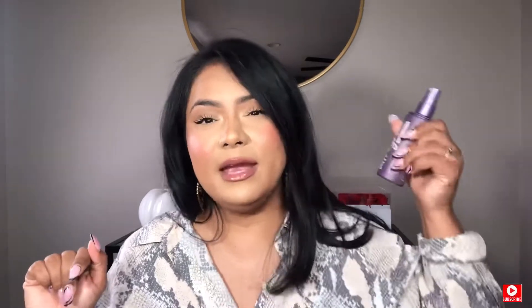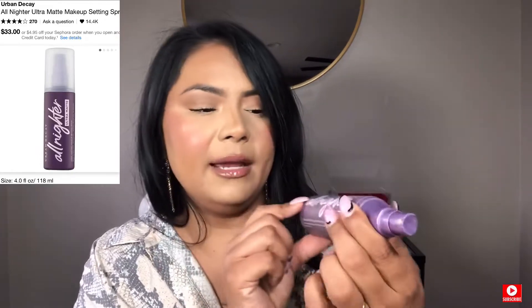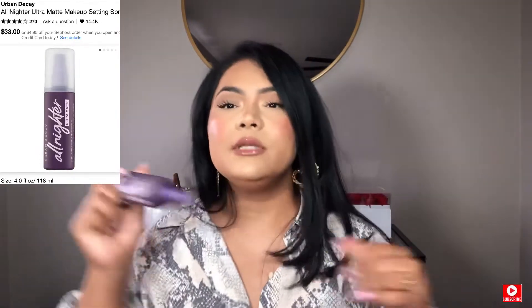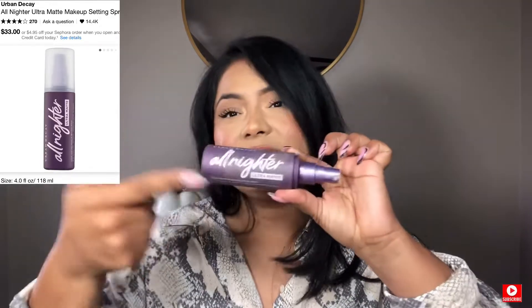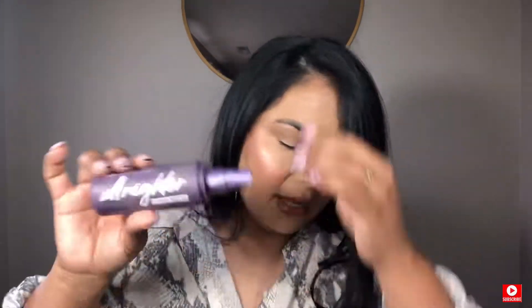Now let's go to my favorite setting spray, and it's this one from Urban Decay. This is the All Nighter Ultra Matte. If you have oily skin, this is the one that you need. This is going to make your makeup last the whole day. No oils are going to come through. I love it and I need it. It's beautiful.